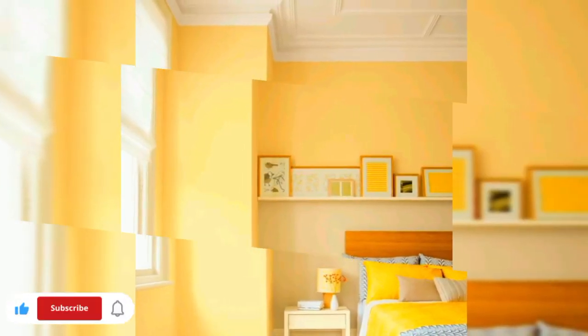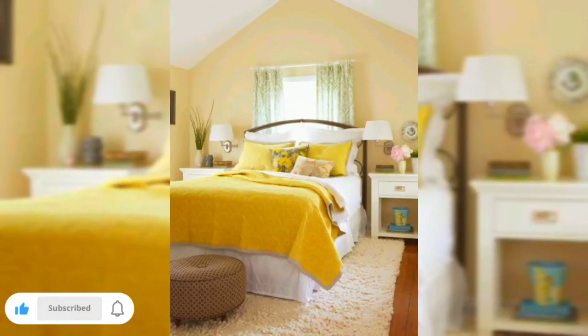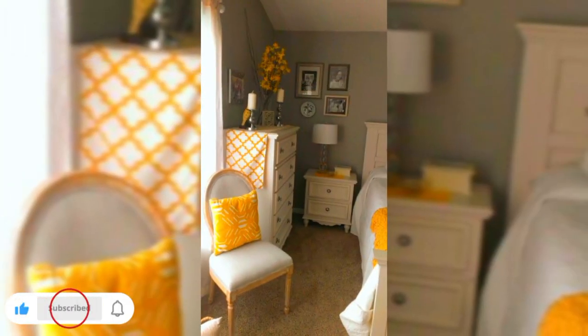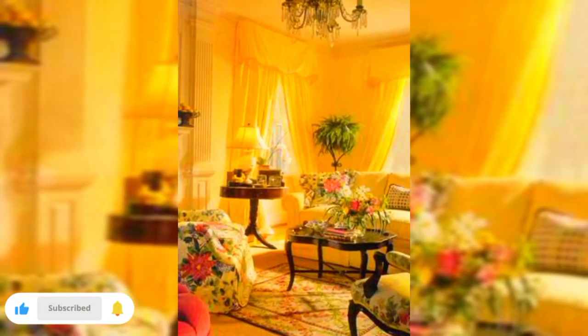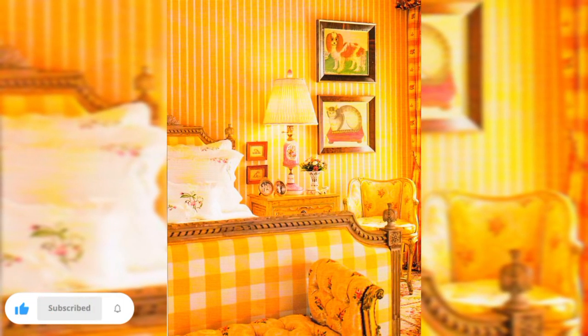For those who crave tranquility and calmness, I will show you how to use soft shades of yellow to create a serene and peaceful atmosphere that's perfect for relaxation. If you are looking to boost your mornings and revitalize your days, I am sharing ideas on how to infuse bold and energetic yellows to wake up your space.